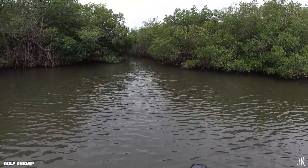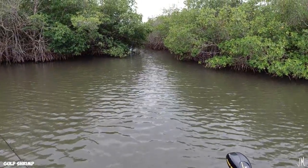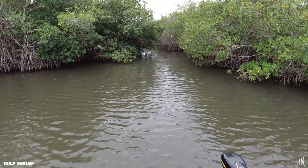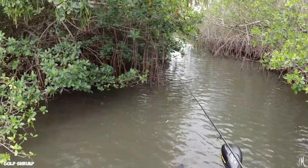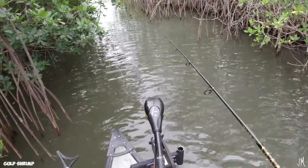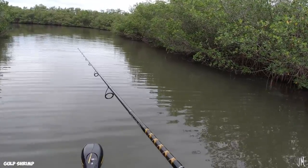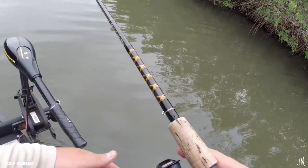I think I found a little mangrove pond — don't feel like looking at the map, I'm just going to go back in here and look. There's some sheepshead, which is a good sign. There'll be some snook and tarpon back here. Let's see if we can find some fish.